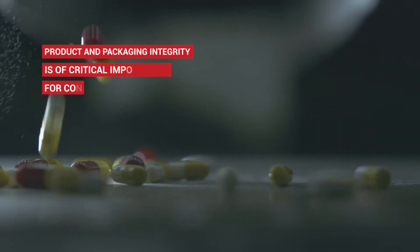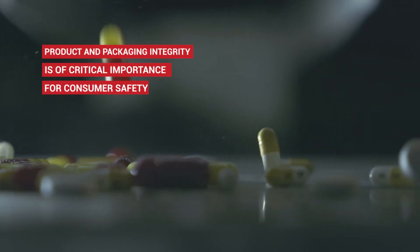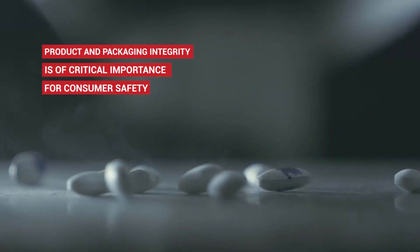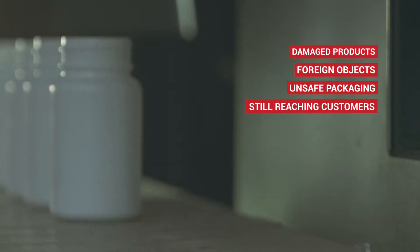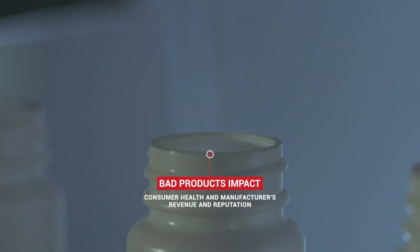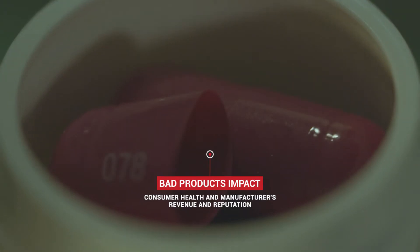Safety is critical in the pharmaceutical packaging industry, where consumer health is at stake. In spite of industrial advancement, damaged tablets and foreign objects in packaged bottles continue to find their way to the end consumer. Even a single bad product in several million can compromise consumer health and lead to significant financial, legal and reputational damage to the manufacturer.